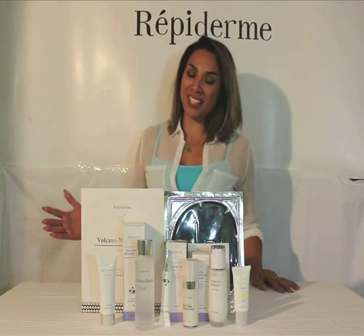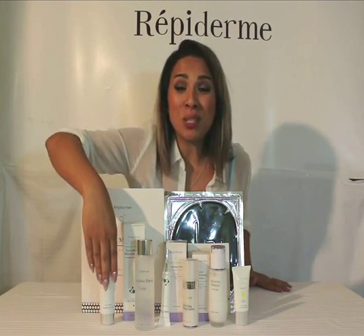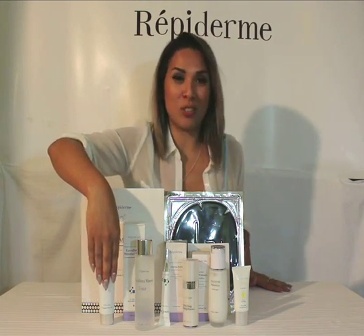This is Reproderm's anti-acne line. Starting with our pore cleanser. This is going to deep clean the pores and not leave any residue behind.